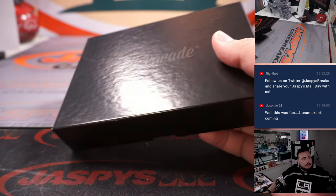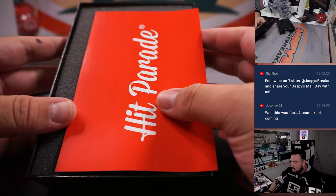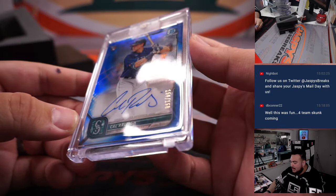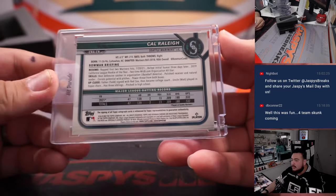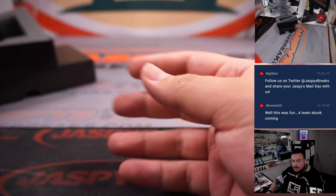We have a Tim Raines Montreal Expos edition numbered to 10 — that'll be going to the Nationals spot. Last one here: Cal Raleigh, Bowman Chrome Blue Refractor Autograph to 150. We did pretty well towards the end. Something rather than nothing for you, man.